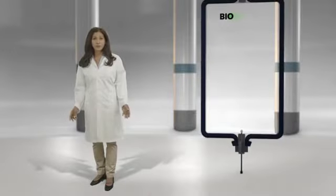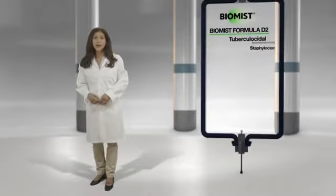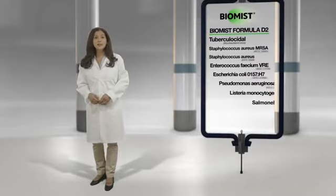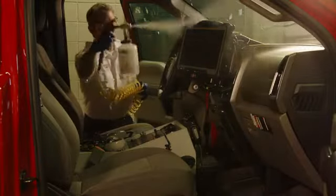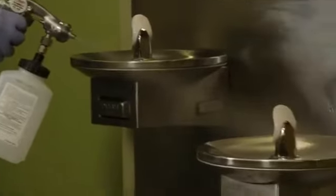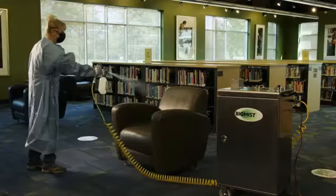We are living in unique times, from new foodborne illnesses to worldwide pandemics. Right now, proper sanitizing means more than following proper health and safety protocols. With regulations shifting daily, it could mean the difference between keeping the doors of your business open or closed permanently. BioMist Formula D2 is an EPA-approved, hospital-grade, tuberculocidal disinfectant that kills most viruses and bacteria. Our units reduce the time and effort it takes to disinfect any vehicle, space, or facility.